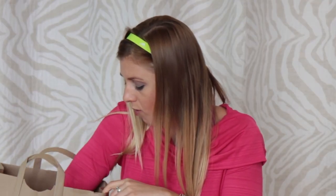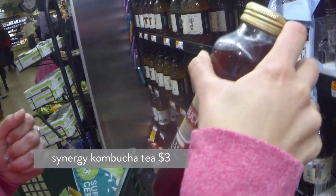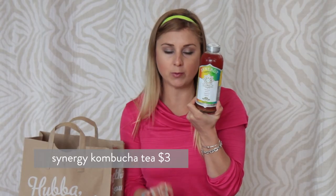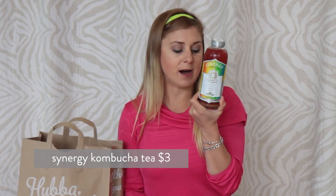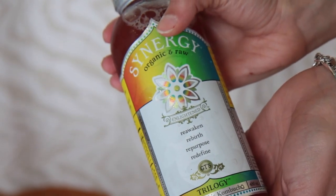For my last few items, I have kombucha on sale. I'm a huge fan of kombucha — it has enzymes, probiotics, and antioxidants, and helps keep you regular. It's organic, and I'm just a huge fan right now, so I added it to my snack haul.